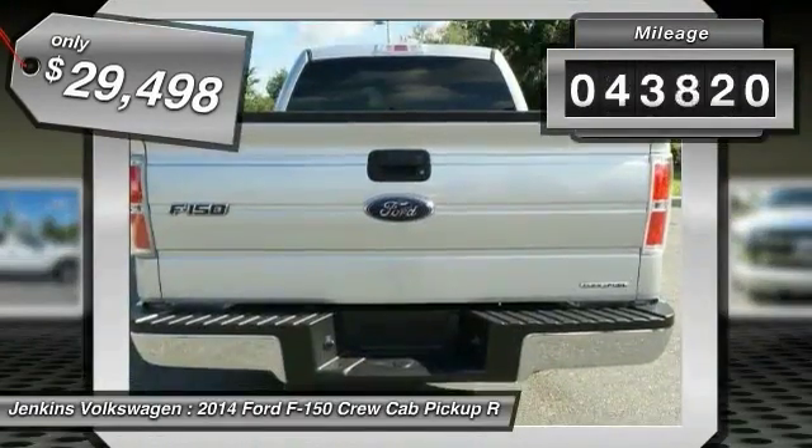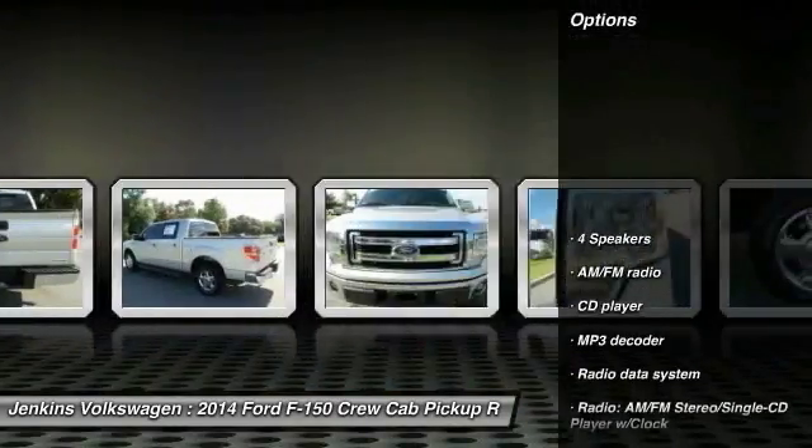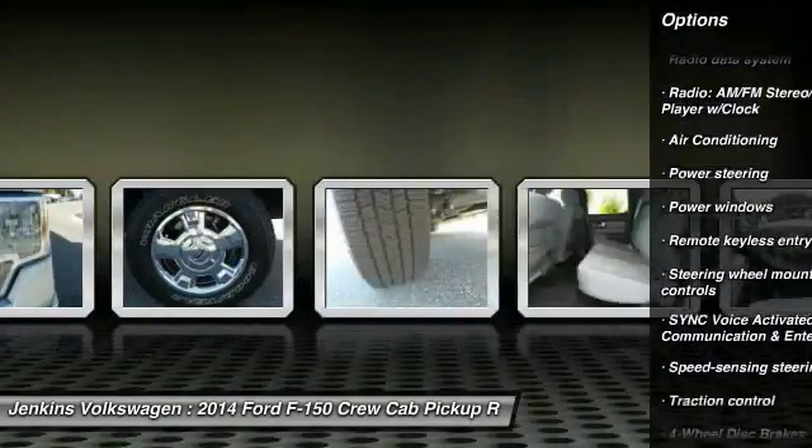This vehicle has less than 45,000 miles. Here are some of this vehicle's great options: stability control, navigation system, anti-lock braking system, keyless entry, power passenger seat, tow hitch.